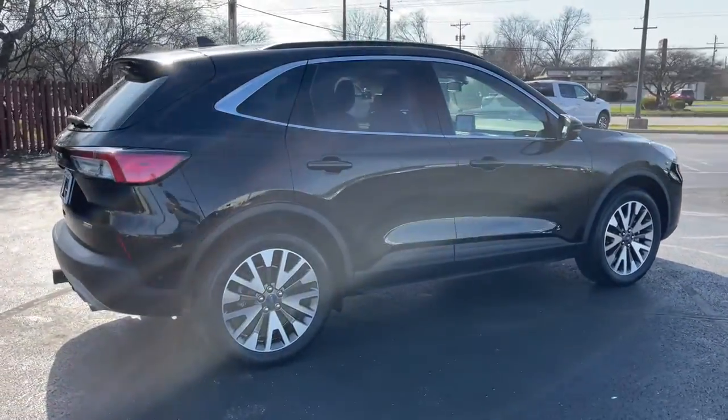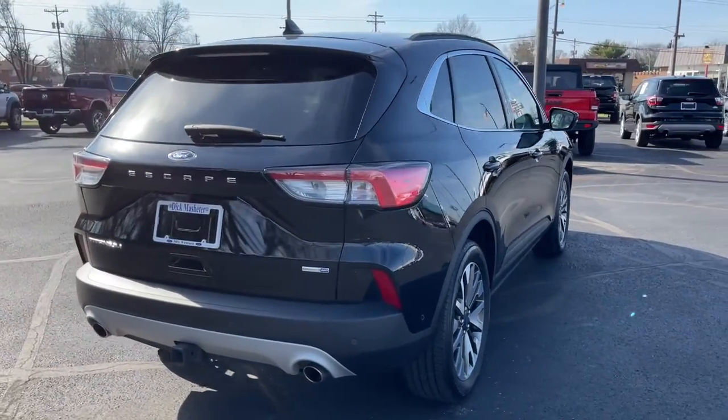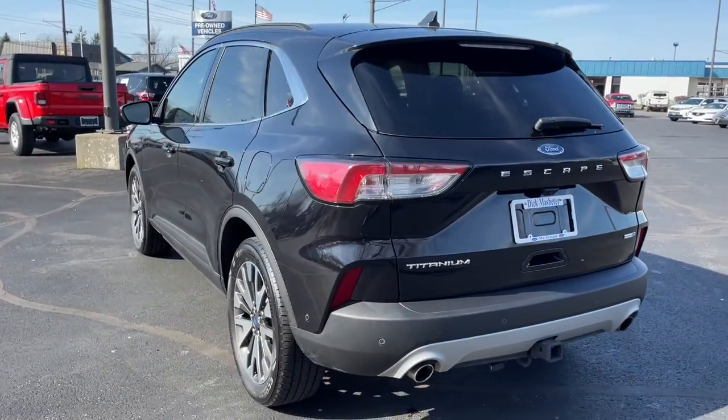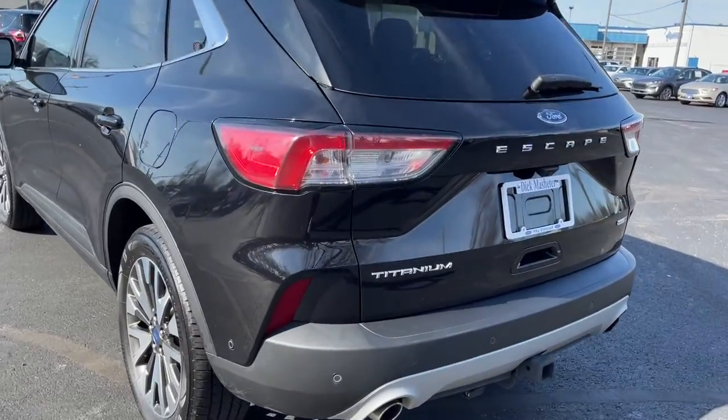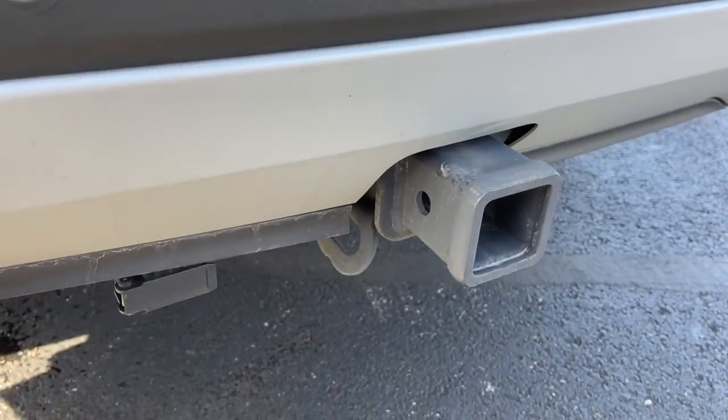This compact SUV is your calm, capable refuge in a hectic world. Designed to be family-friendly with a can-do heart, its technology protects, connects, and entertains, so you can relax and enjoy its comfortable, responsive ride. These are just some of the great options this vehicle comes with.